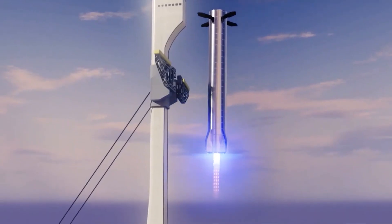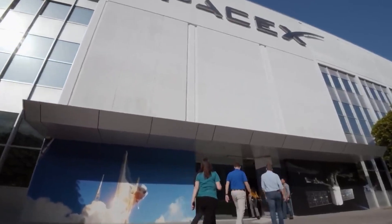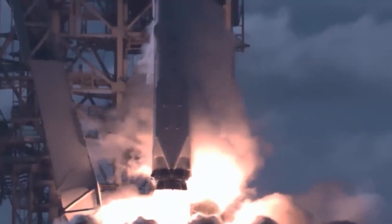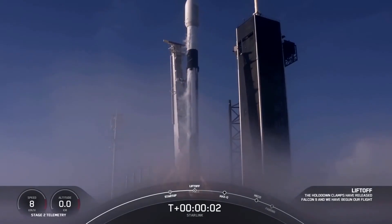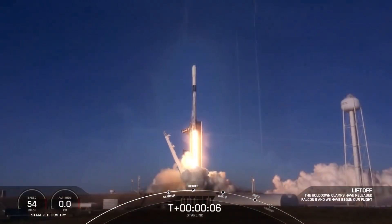Do you know SpaceX's Mechazilla is even crazier than we thought? Now let's go over what makes it so amazing, how it benefits SpaceX's operations in terms of reusability and efficiency, and what impact it would have on the space race.